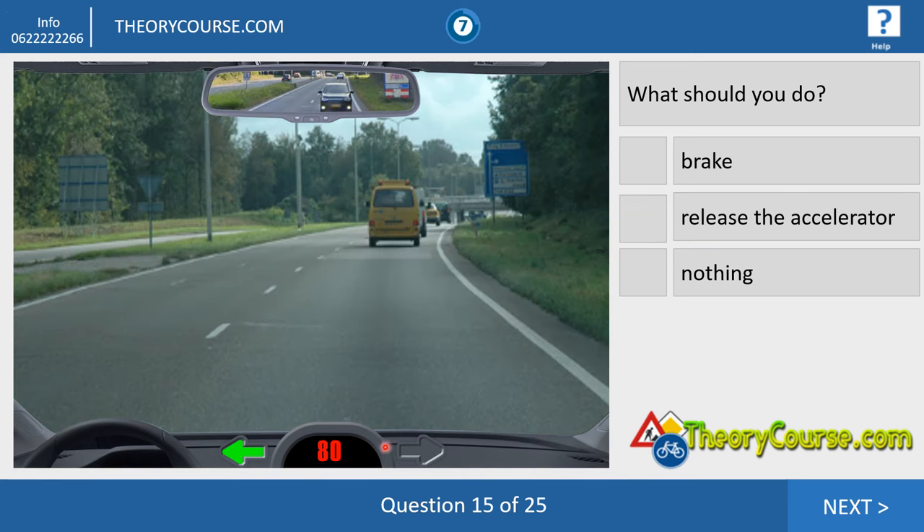Question fifteen. We drive 80 and our indicator is on to the left. Why? Because you can only go straight or right, and you want to overtake those cars. If you look in the mirror, there is no one in the left lane. So you do nothing — if you want to overtake, you don't release the accelerator or brake. Do nothing: go to the left lane and overtake those cars.